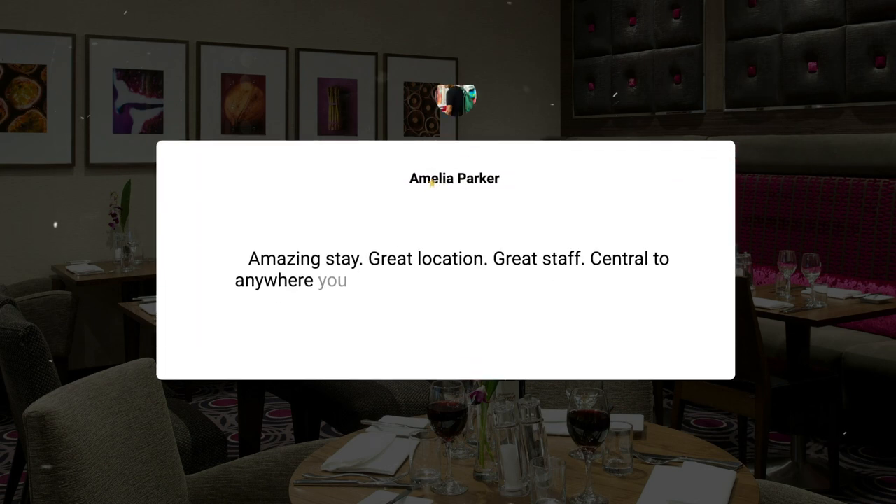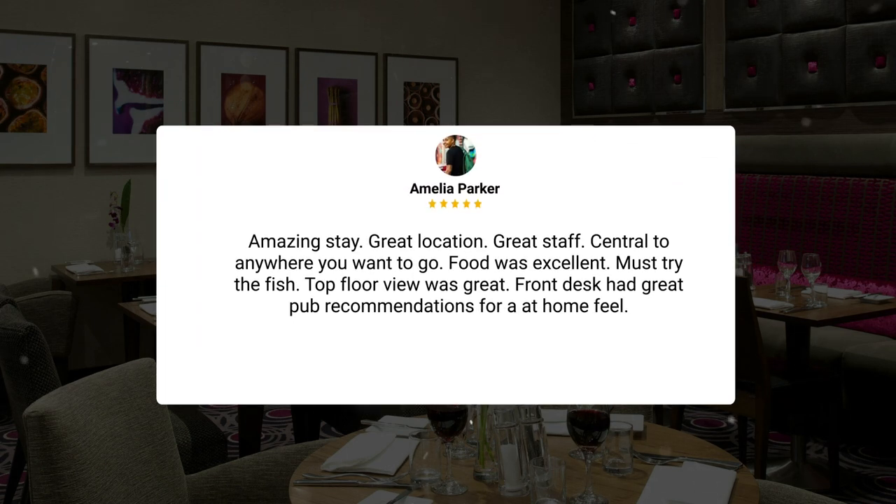Amazing stay, great location, great staff, central to anywhere you want to go, food was excellent, must try the fish, top floor view was great, front desk had great pub recommendations for an at-home feel.